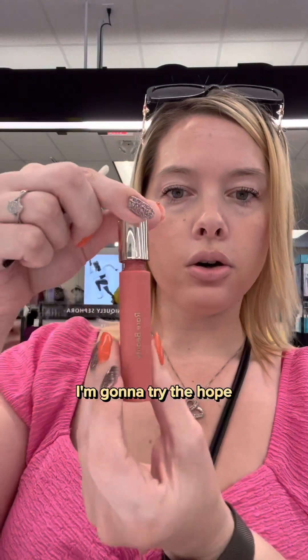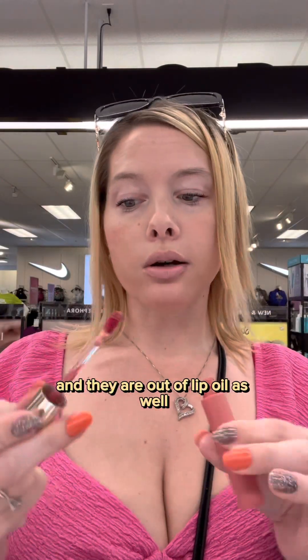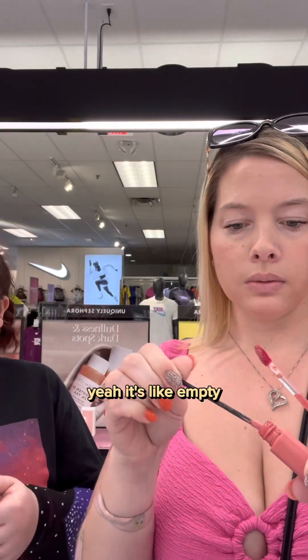I am gonna try the Hope lip oil — they are out of lip oil as well, but I am still gonna try it. It's like empty.